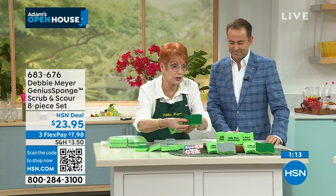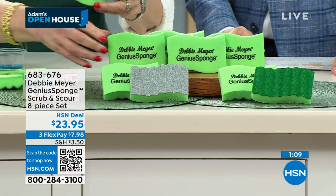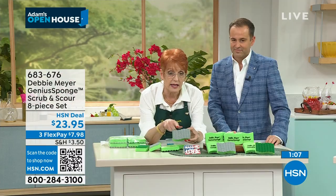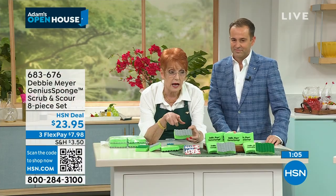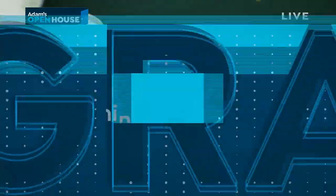We know you've wanted them — finally here. Debbie Meyer, thank you so much. A joy — thank you for being with me on your first day back. See more from Debbie Meyer online — search Debbie Meyer, search green bags or Ultralight Green Boxes. Don't forget to check out the weekly deal drop.